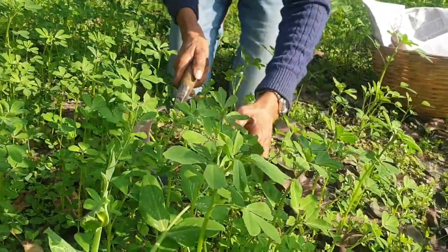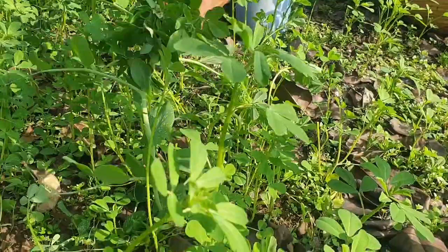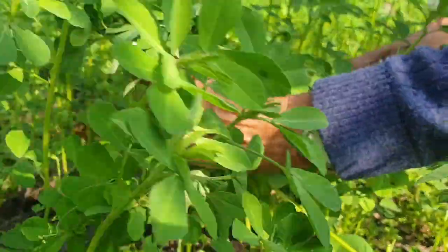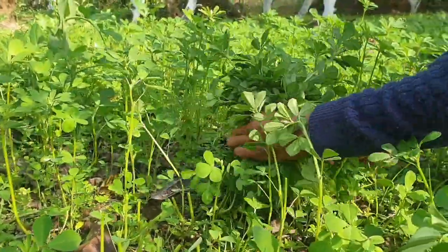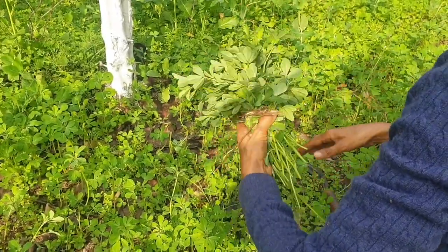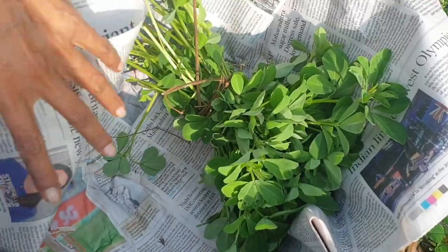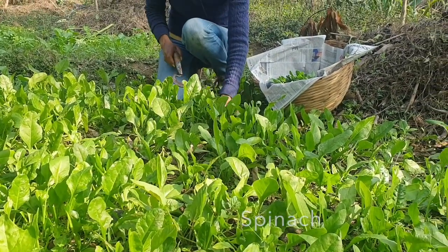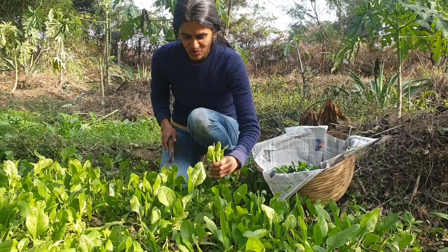And our winter greens will not be complete without some spinach, which is always great to have in the winter.